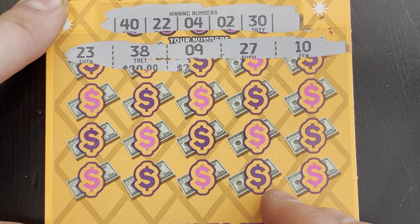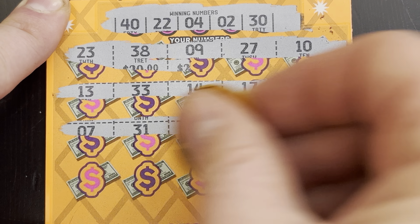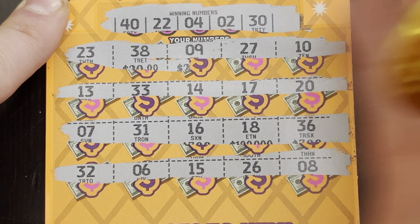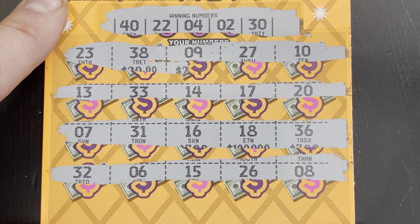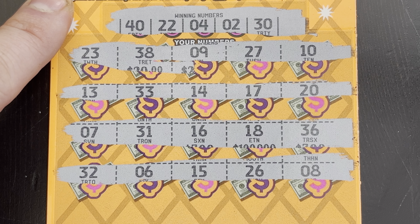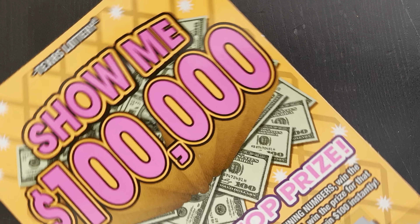The numbers are 2, 4, 22, 30, and 40. Let me know if you see a match that I don't. Let's see - any 40s? No. Any 22s? No. I've got 23, 27, 20, 26, 4 - nope, just got 6 and 8 and 2. No 2. And finally 30 - nope, got 31, 36, 32.